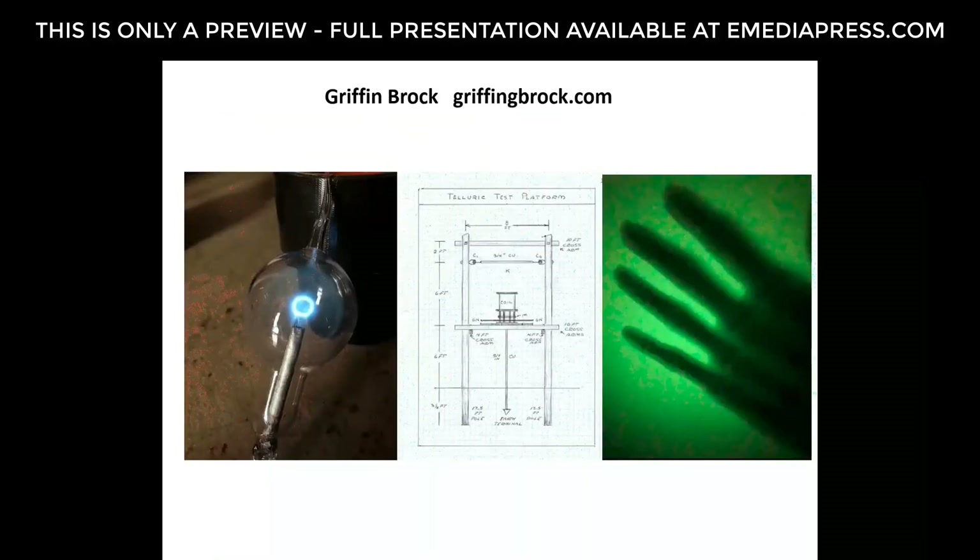Likewise, Griffin Brock — who I think is also here — does a lot of step-by-step work. He works with a lot of glass blowing and Tesla-related experiments. You'll notice he takes very detailed measurements; he's not keeping any secrets. He'll show everything he can, show operating theories, and admit when they might be wrong or wrong in some places.